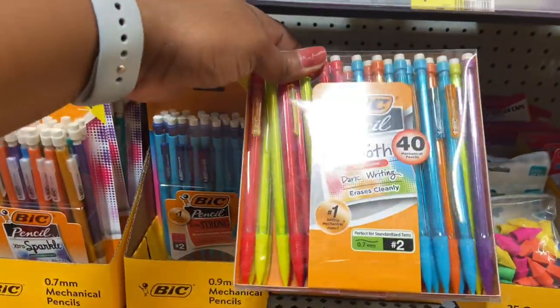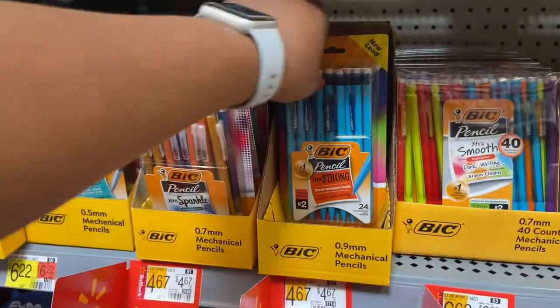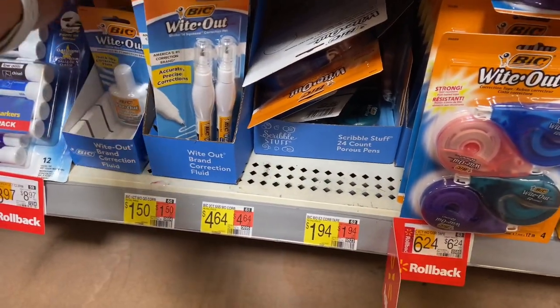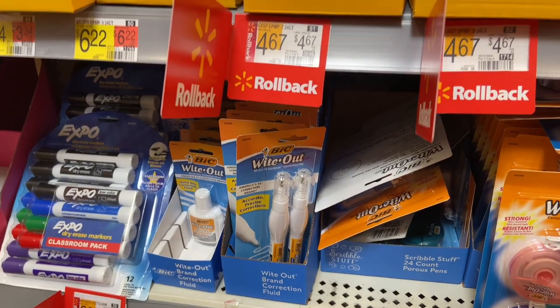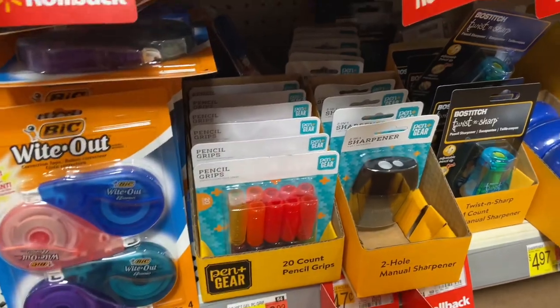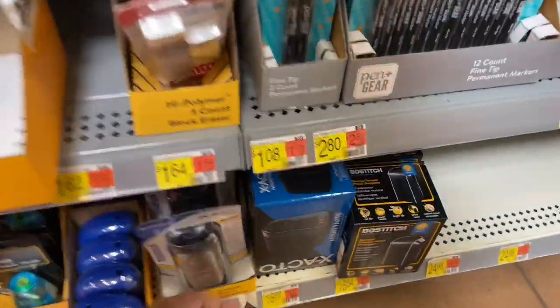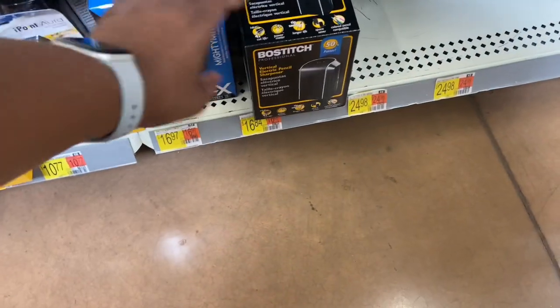Big extra smooth dark writing mechanical pencils for $6.62. Point nine millimeter mechanical pencils at $4.67. White-out pens: single count is $1.50, double pack is $4.64 for the two-count, $6.24 for the four-pack white-out roll. Pin grips, 20-count, are $3.93. You can also get a classroom pencil sharpener for $16.97 or the Bostitch for $16.84.